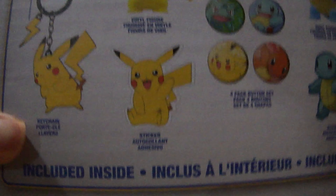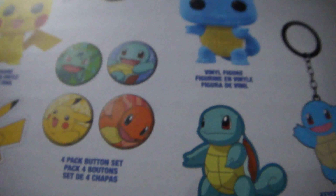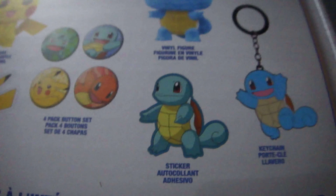It's a keychain that glows in the dark, along with a couple pins and a sticker — four pins total, another sticker for Squirtle, and a keychain for Squirtle. But the Squirtle keychain doesn't glow like the Pikachu one — they really care about Pikachu. These are fresh; they smell really fresh when you open them.